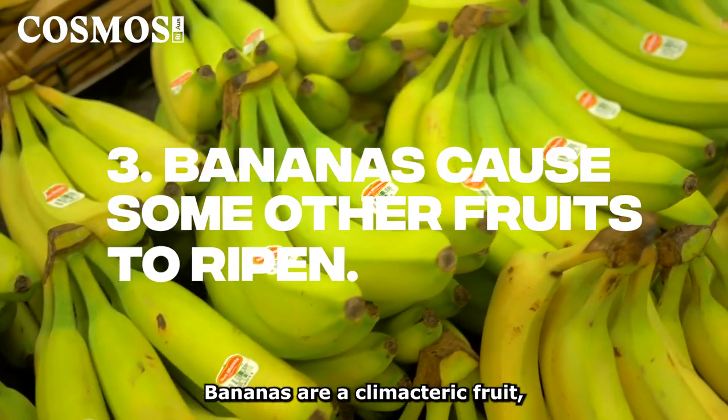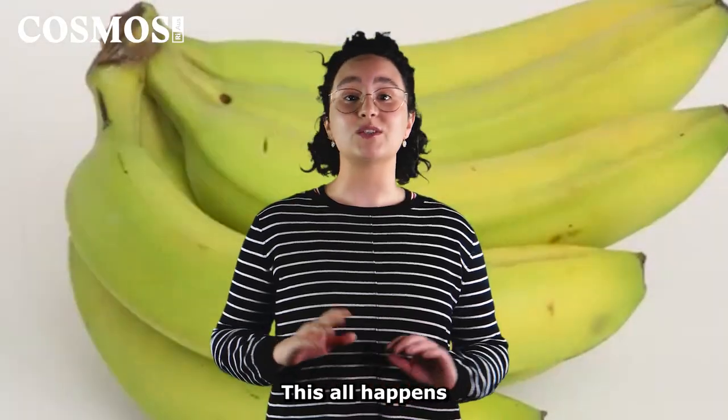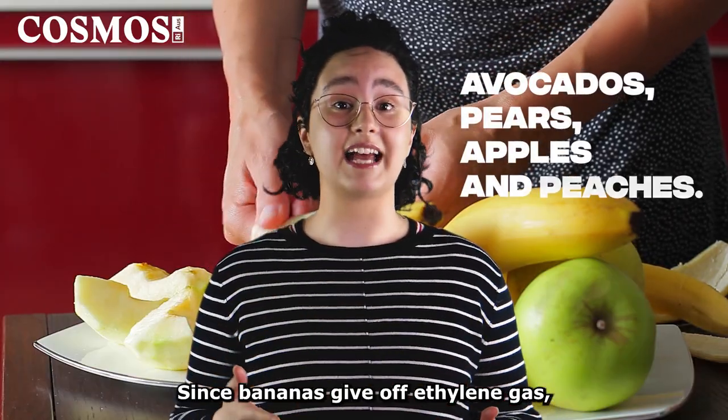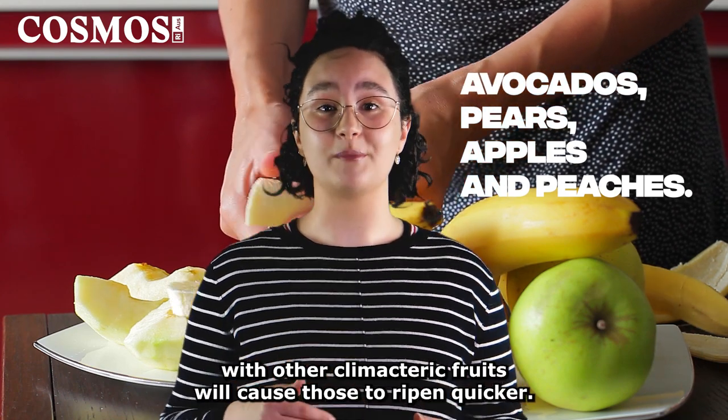Bananas are a climacteric fruit, which means they continue to ripen after being picked. This all happens thanks to the plant hormone ethylene, which kick-starts the ripening process. Since bananas give off ethylene gas, putting them together with other climacteric fruits will cause those to ripen quicker.